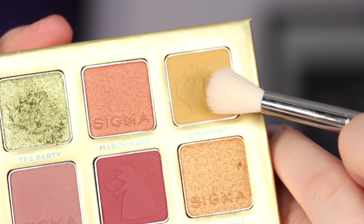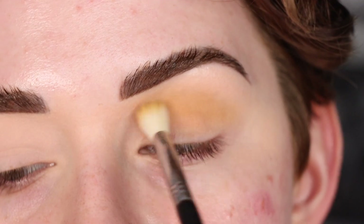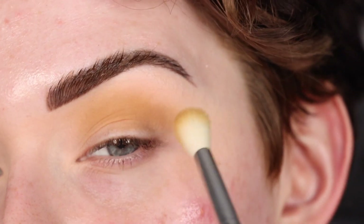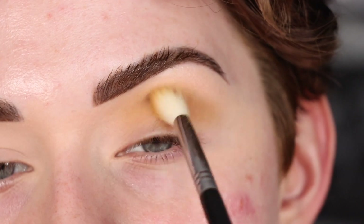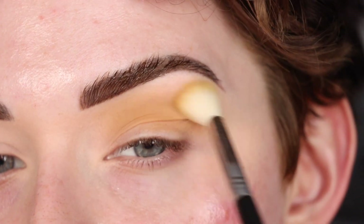I'm going to start with the Sigma E25 in the shade Twinning and put it in my crease. This shade is kind of a unique yellowy-mustard — it's not too mustard but not too yellow either, it's perfectly in the middle. It's really pretty.